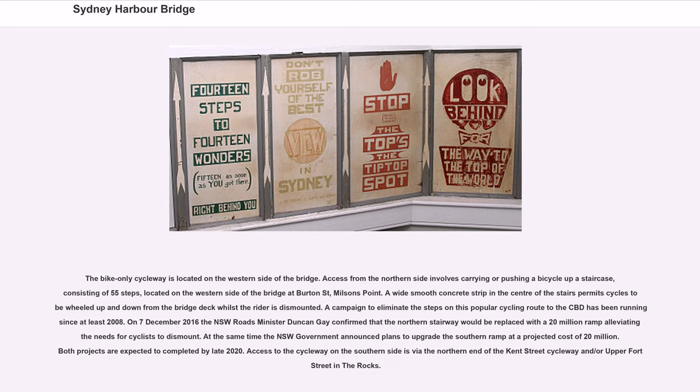The bike-only cycleway is located on the western side of the bridge. Access from the northern side involves carrying or pushing a bicycle up a staircase of 55 steps, located on the western side at Burton Street, Milson's Point. A wide smooth concrete strip in the centre of the stairs permits cycles to be wheeled up and down whilst the rider is dismounted. On December 7, 2016, the NSW roads minister Duncan Gay confirmed that the northern stairway would be replaced with a $20 million ramp alleviating the need for cyclists to dismount. Access to the cycleway on the southern side is via the northern end of the Kent Street cycleway and/or upper Ford Street in the Rocks.